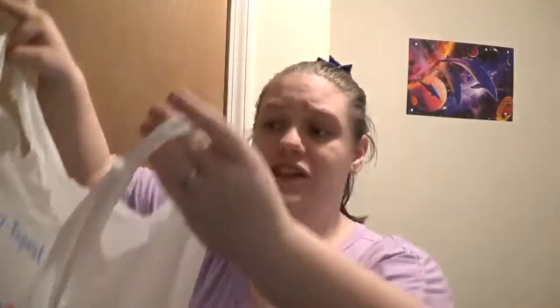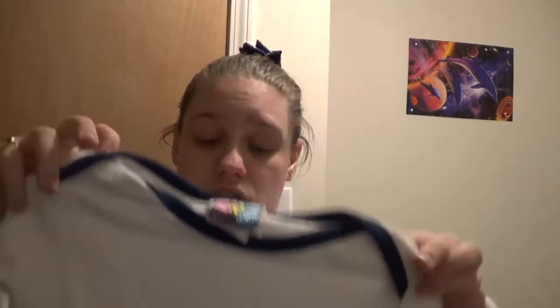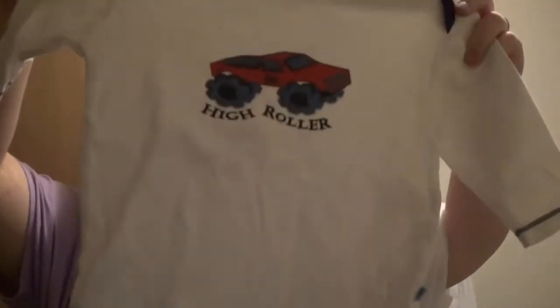We stopped at Once Upon a Child and there's 11 things — they're actually all onesies. We picked up two for my nephew. This one says 'High Roller' with a monster truck — it's a long-sleeve white onesie, 18 to 24 months by Kite Bub. And this one is Kid Tease, 12 months, so he can fit into it roughly now — it's got a tiger on it and says 'Eerie Zoo.' The rest are for little Ella.